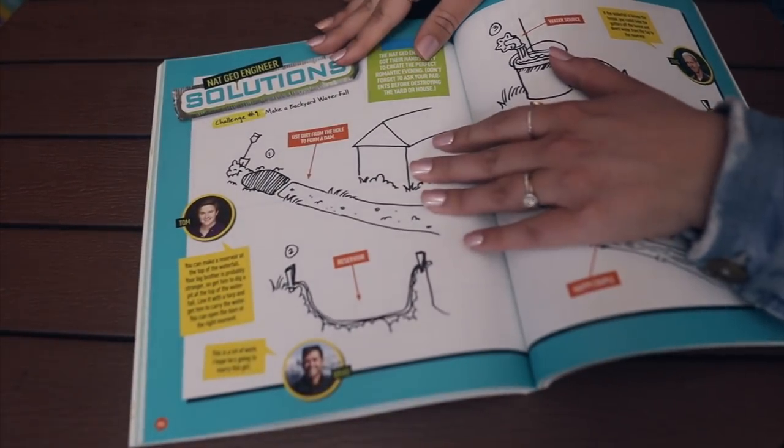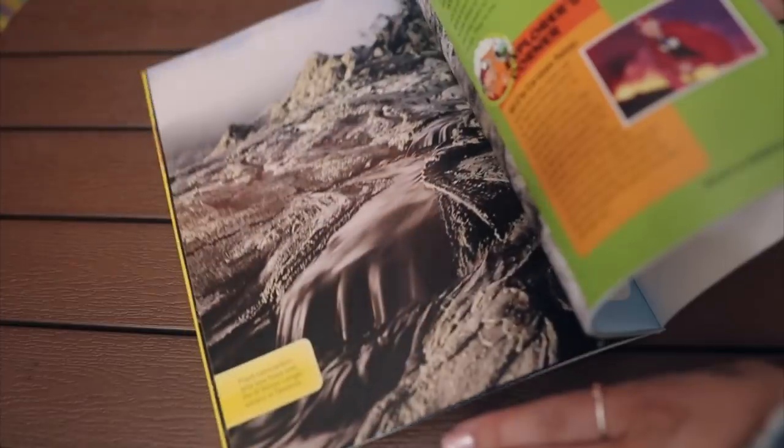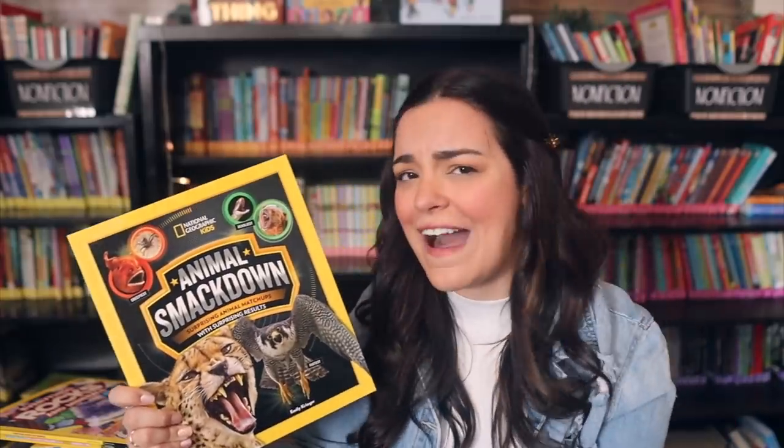The next one is Everything Rocks and Minerals — look at that beautiful picture. It says 'dazzling gems of photos and info that will rock your world.' We love the puns. Then I have Animal Smackdown: Surprising Animal Matchups with Surprising Results — very similar to the Who Would Win books that my students are obsessed with, just a different format with more animals and insects. I know this one is going to fly off the shelf.